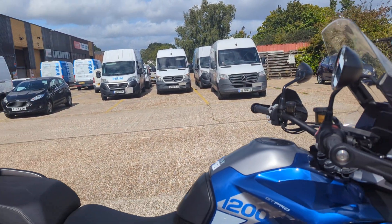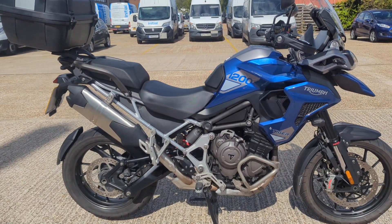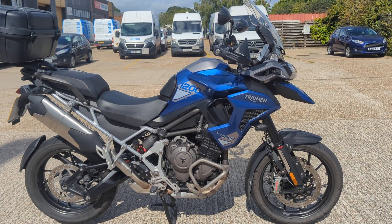Great sounding engine, tiny little marks pointed out. I would say a bit of a bargain.